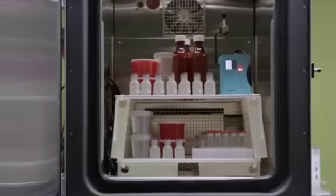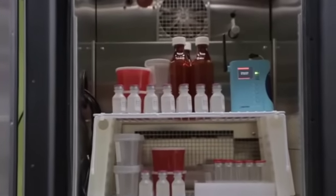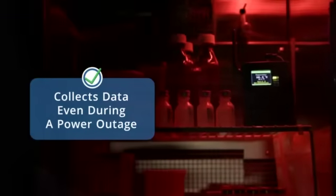The process is not just simple, but also highly reliable and always accurate. It never stops collecting and reporting data, even in a power outage.